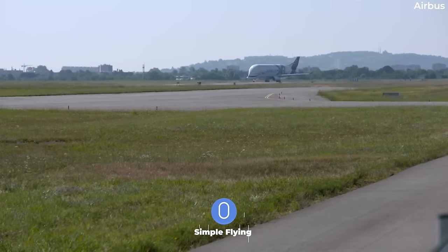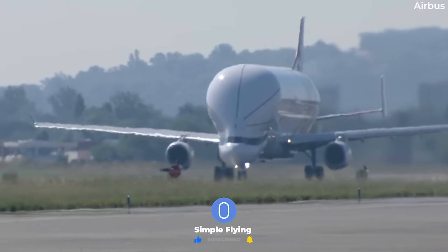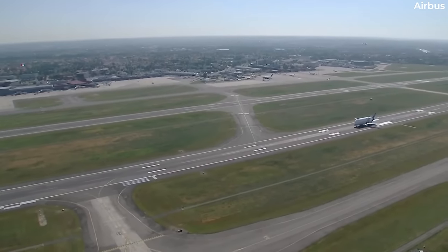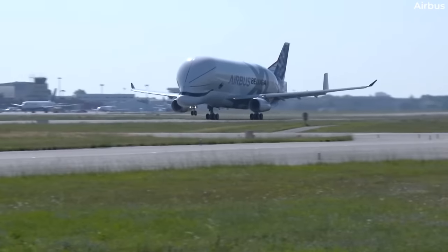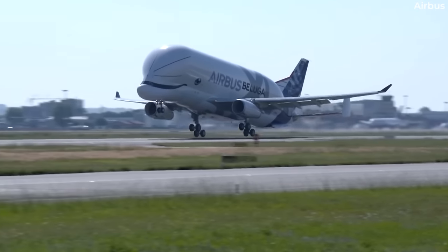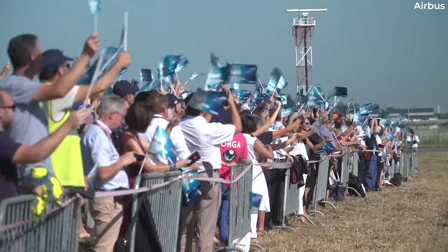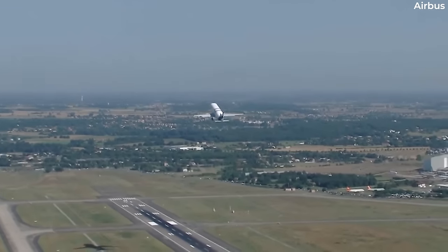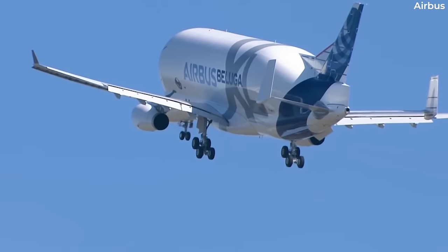The Beluga XL had its maiden flight five years ago this month, July 2018, and entered service with Airbus Transport International, or ATI, in February 2021. ATI is the European Aerospace Group's Logistics Division. According to Airbus, the Beluga XL can carry two completed wings of the A350-XWB, while the Beluga ST could only manage one.